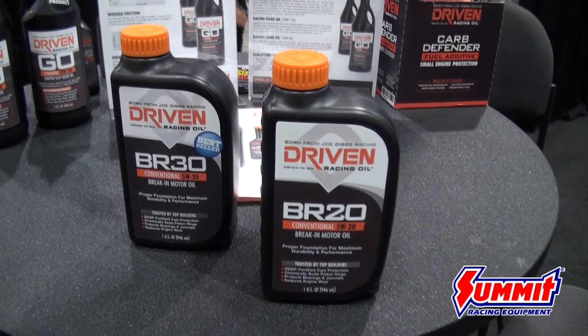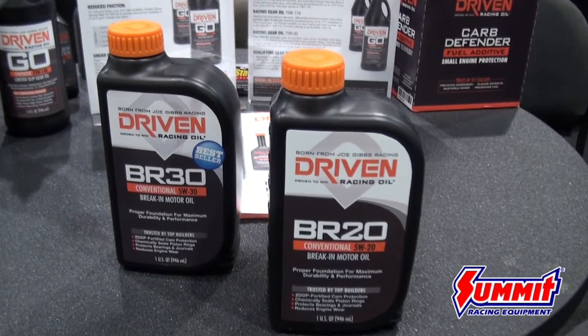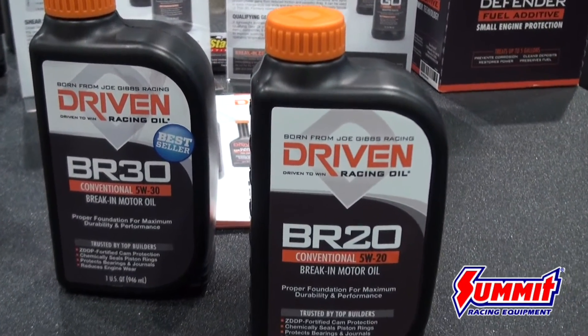You may be thinking break-in oil is just for flat tappet cams, and you don't have one of those, so why do you care? The problem is, every engine needs break-in oil. In the old days, it was very common for any new car, even with roller cams, to have a break-in oil that you drained out at 500 miles and then went to your regular oil. They did it because the most amount of wear that's ever going to occur in an engine's life occurs in the first 500 miles during break-in. By having a special formulation designed to reduce wear and help surfaces break in properly, you extend the life of your engine.